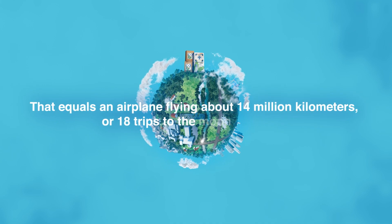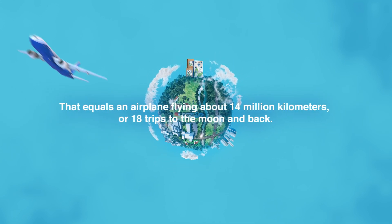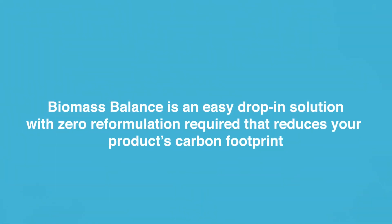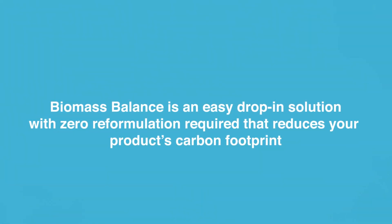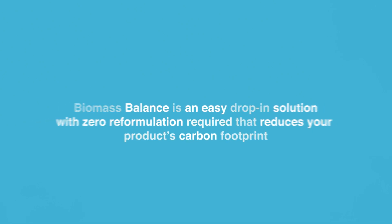That equals an airplane flying about 14 million kilometers, or 18 trips to the moon and back. Biomass Balance is an easy drop-in solution with zero reformulation required that reduces your product's carbon footprint.